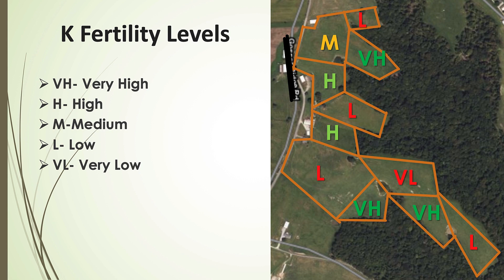What they found was striking: two areas that had been grouped together actually had very different potassium levels — one very high and one very low — right beside each other because of past management history. Now they have a plan and the ability to address areas on the farm that are lower in soil fertility, because they did a good job designing a strategic soil testing program.